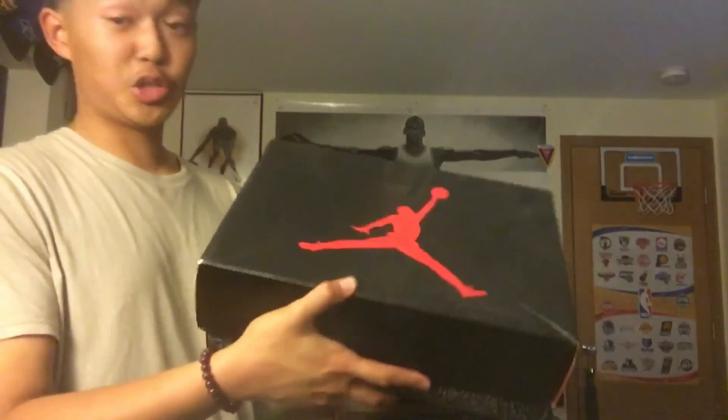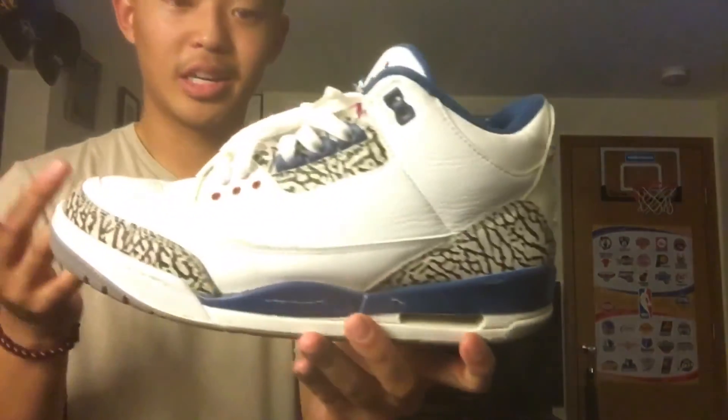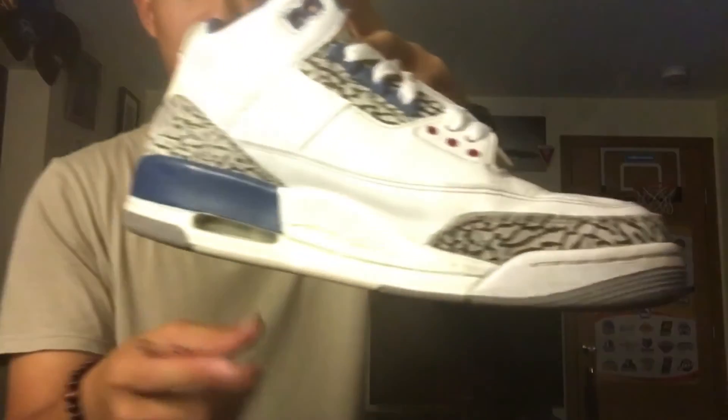Right here we got a Jordan 3 Retro. I picked these up at Dunk Exchange last year or two years ago. We got some beat up True Blue 3s — they weren't this beat when I got them, but these are my beaters. The paint cracking is really bad and I need to get them repainted ASAP. There's heel drag and everything, but 3s are a good shoe to beat up, so I really recommend that if you need a Jordan to beat up.